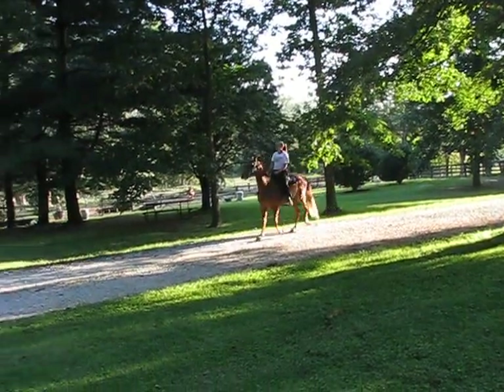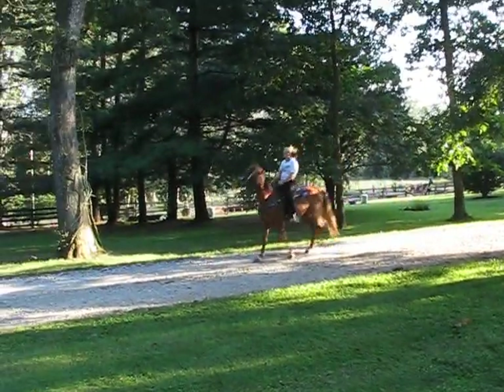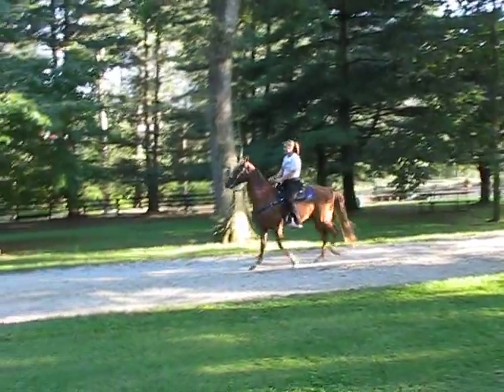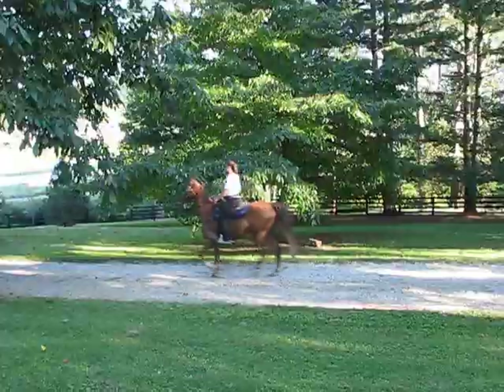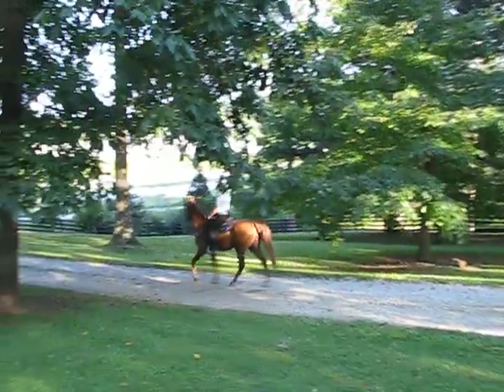This is Abigail. She's riding Charm — Delight's Charm. He's a registered Tennessee Walking Horse, eight years old and 15 hands. He is a gorgeous deep chestnut sorrel with a lighter mane and tail.